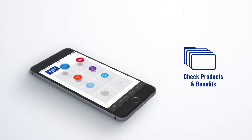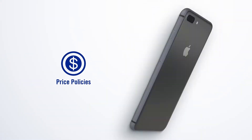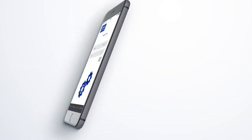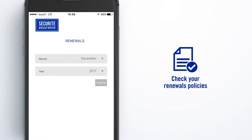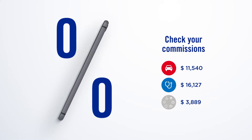You'll be able to check our products and benefits, price policies, submit applications, check your production by month and line of business, check your renewals and tick policies you would like to renew — and we'll renew them and deliver them to you. Check your commissions by line of business.